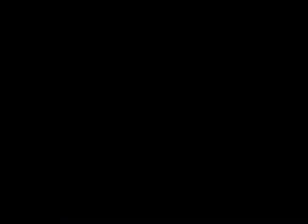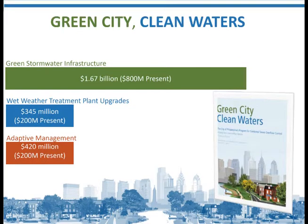So the question is: what's in the program for you as contractors? The green storm infrastructure has $1.67 billion that we're going to be spending, with $345 million in upgrades to the plants and $420 million in adaptive management. The money is there to construct these things. What we need from you is a little help making sure that things are going in correctly and efficiently, so we can keep this program moving. If we don't meet our deadlines or if things become too expensive, the program goes away — instead of having 20 to 40 contractors working on these, we'll have one contractor building one tunnel.